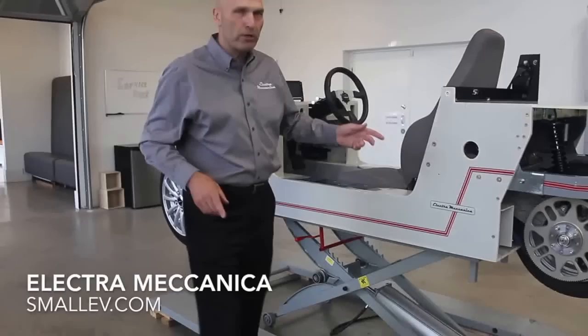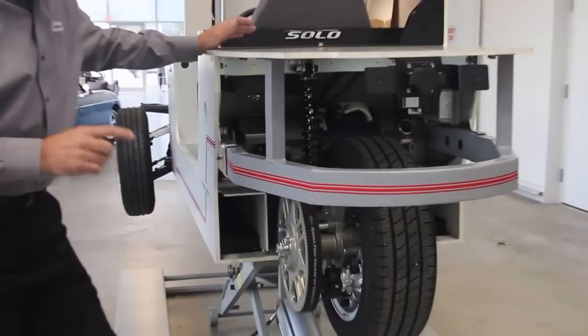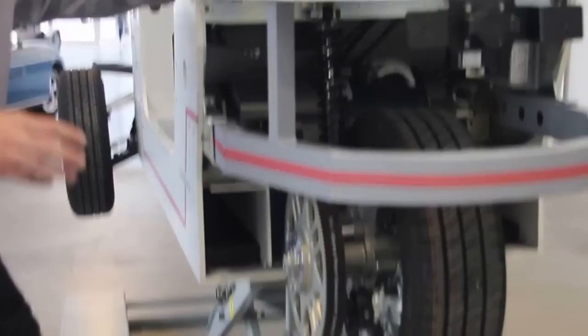Let's have a look at the back here where all the business happens. What we have is a wonderful 84 horsepower electric motor. That might not sound like a lot, but having all that power available at exactly 1 RPM and onwards makes this a fast vehicle.